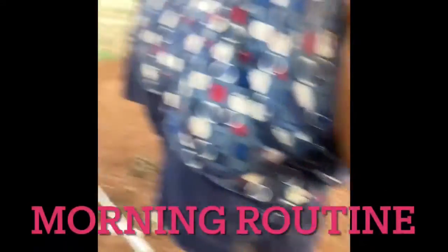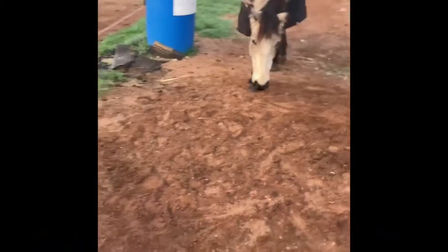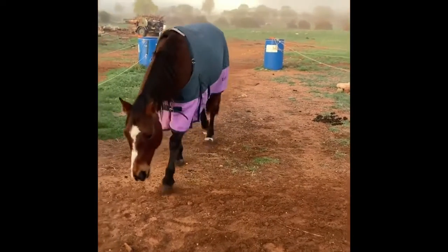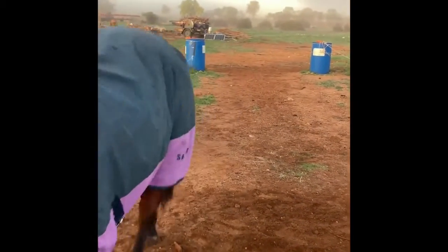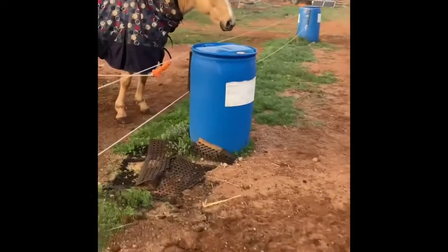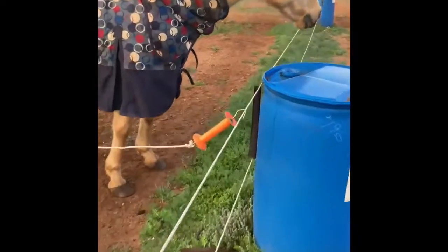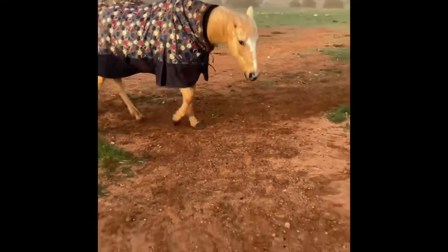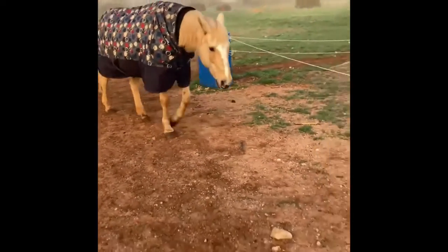Holly, back. Here comes the fella with Holly — stay back. There he comes. Sneaky. Good girl. And then I think I have to go and get her with Holly. You gonna come back, Holly? There's a girl. Now we'll get the hard feeds ready.